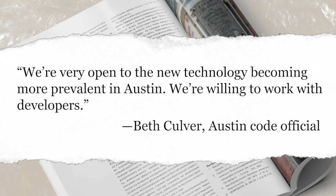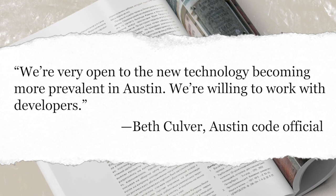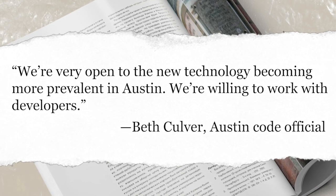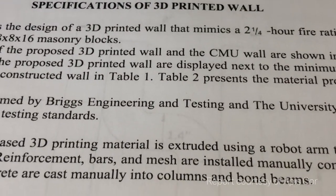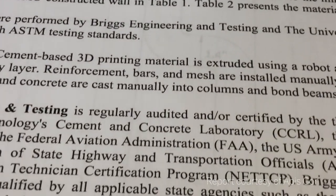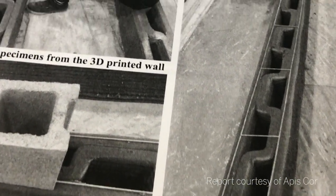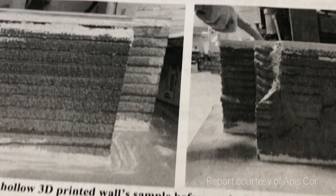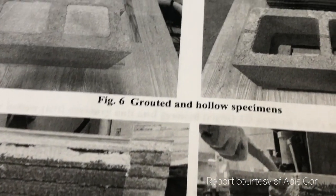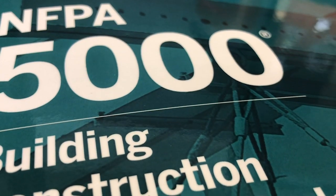We're very open to the new technology becoming more prevalent in Austin, one building code official there told NFPA Journal for an upcoming story. We're willing to work with developers. Some of these developers, like Apiscore, have conducted extensive reviews of their own materials and configurations, with the goal of being able to consistently replicate the same level of safety and reliability found in traditional construction using 3D printers. If they can do that, the companies say, they can build structures approved through the alternative materials and methods provisions of codes like the IBC and NFPA 5000.